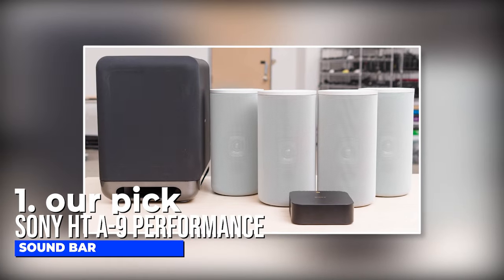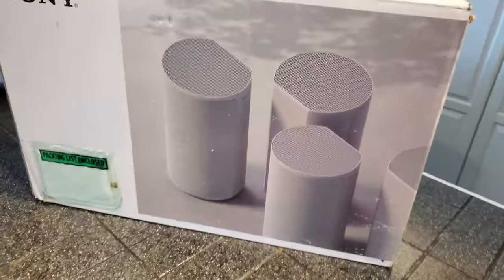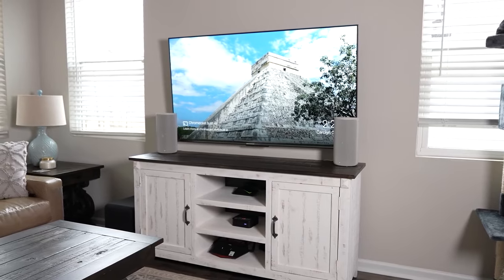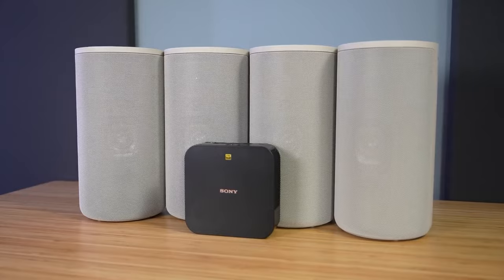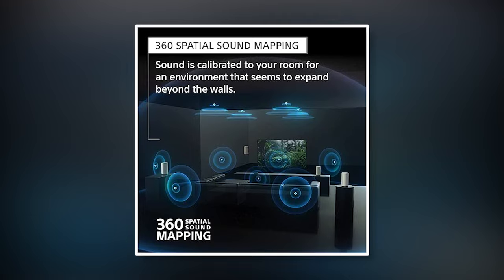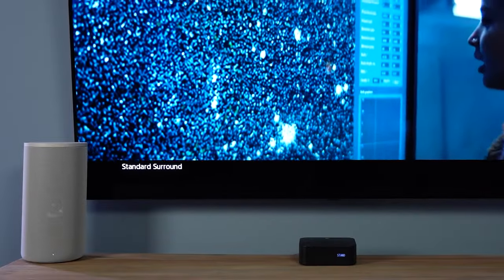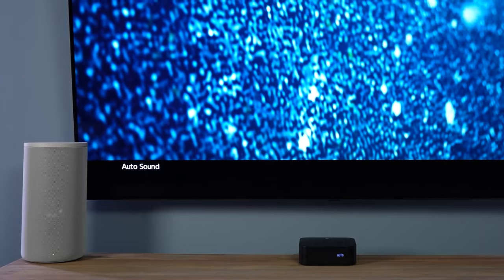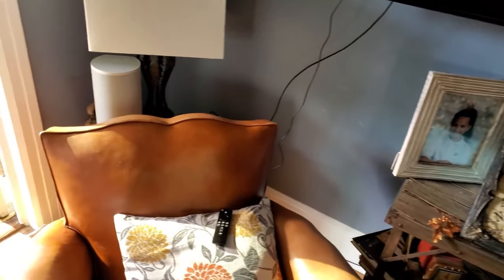Number 1, top pick: Sony HT-A9 Performance Soundbar. The Sony HT-A9 is a uniquely designed home theater system that is sure to give you an immersive listening experience. Instead of the usual wide soundbar, this system has a small control box and up to four satellite speakers. This Sony soundbar also comes with Sony's 360 spatial sound technology that creates an amazing listening experience with a wide-sounding soundstage. There is also a feature called sound field optimization you can use to calibrate your setup depending on the acoustics of your living space.